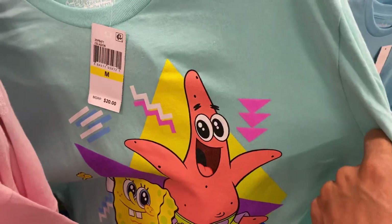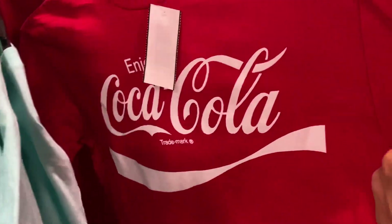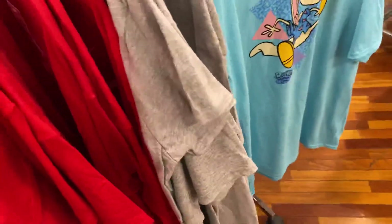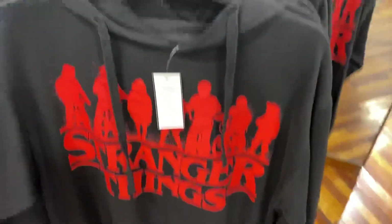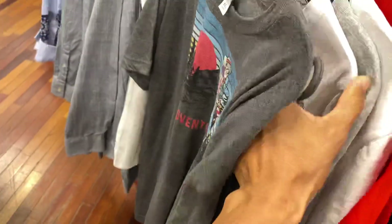I fuck with that, and these are 25% off of $20, so maybe like $15 something like that. And then we have red Coca-Cola - I need a red shirt like this, this is like a bright red shirt. You got the Stranger Things hoodie for 40% off, and then you have...